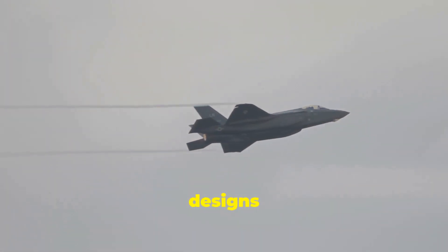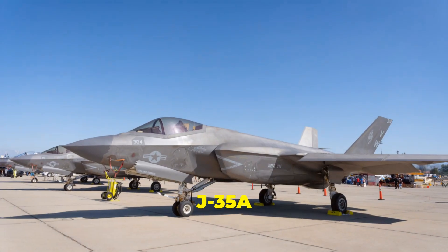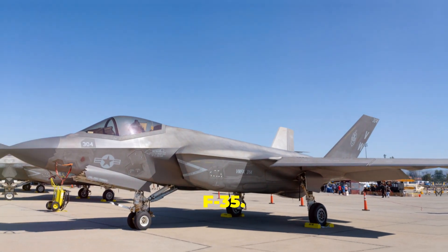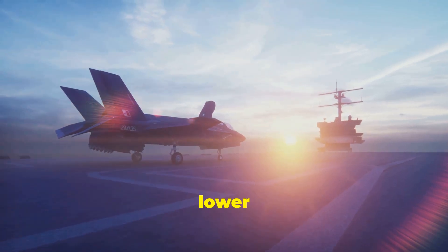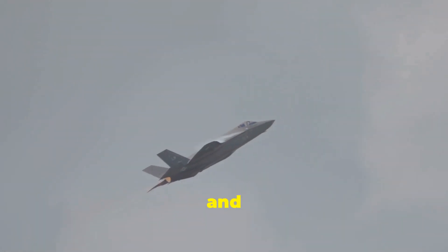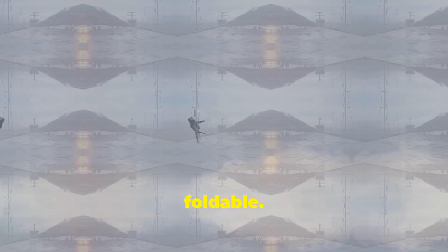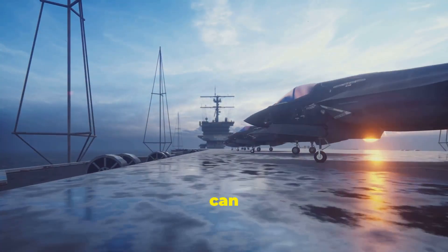The wing designs of the J-35A and F-35 reflect different approaches to balancing maneuverability and stealth. The J-35A features larger wings with a greater wingspan, suggesting a focus on maneuverability, particularly at lower speeds crucial for carrier operations. The F-35's smaller, more swept wings prioritize supersonic performance and stealth. The J-35A's wings are also foldable, allowing for compact storage aboard aircraft carriers and maximizing the number of aircraft that can be deployed.